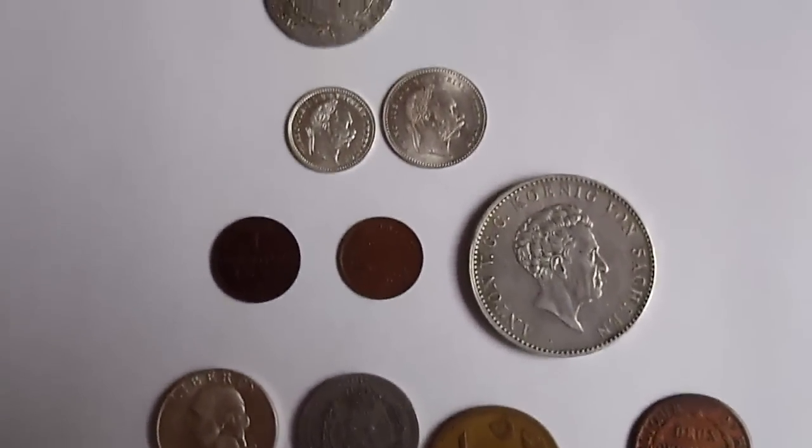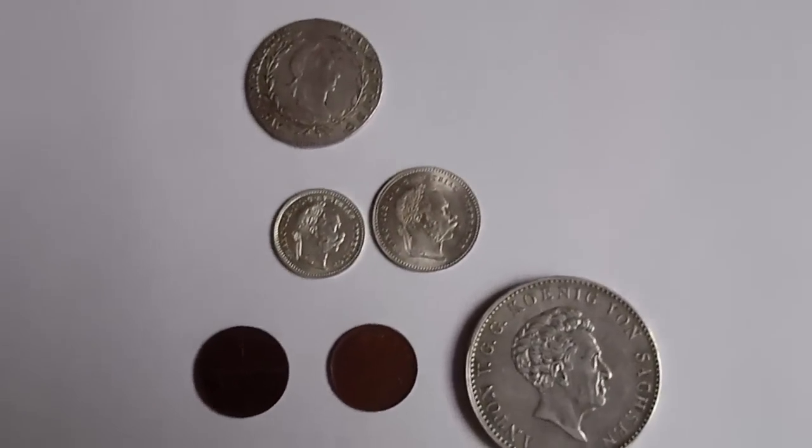Hey guys, so here we have a couple new coins for my collection as usual.